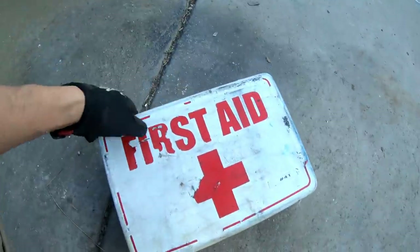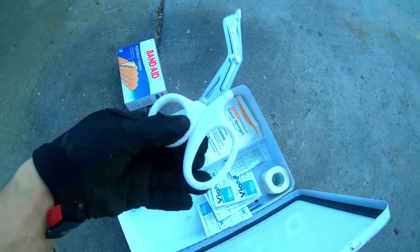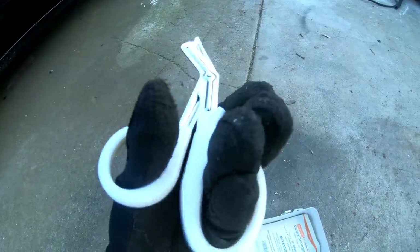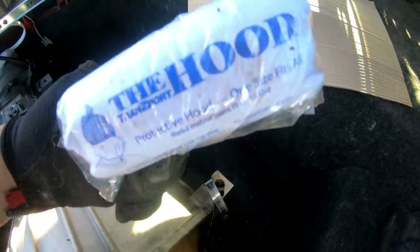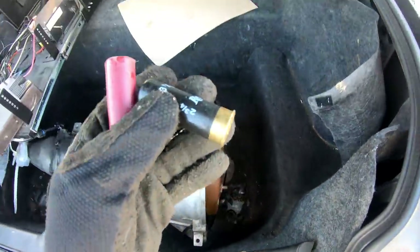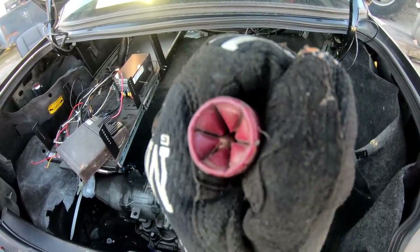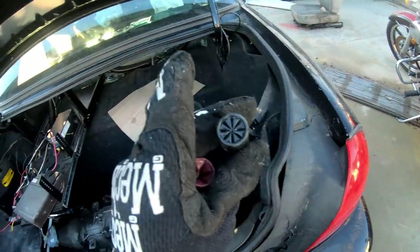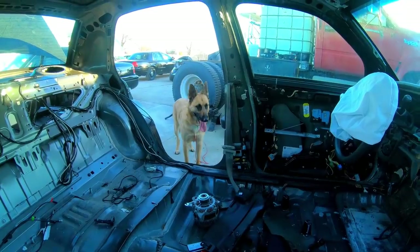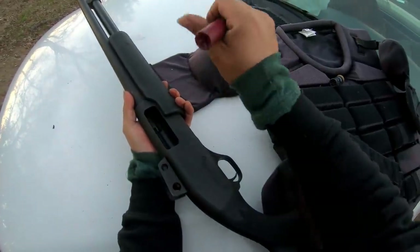First aid kit — these are always handy. We got some band-aids. Oh nice, some white shears. Chase, you need a haircut. Improper use may cause death. You see that? There are like marble-sized pellets in there — those are huge pellets. Let's go shoot these things off and let's go test out that SWAT bulletproof pad.